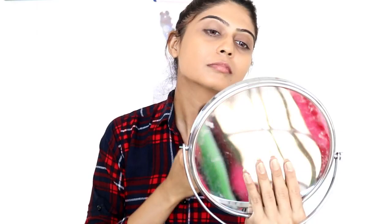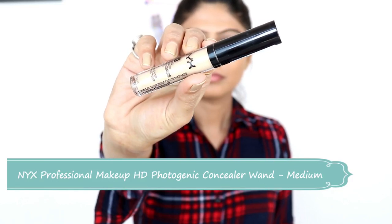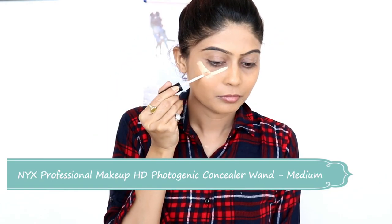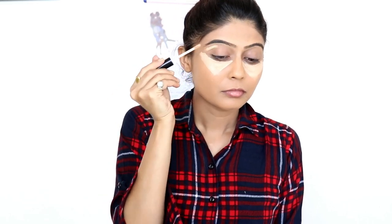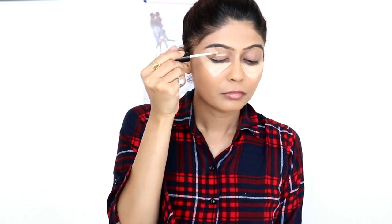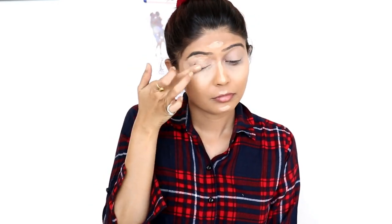You should not forget to apply the foundation on the neck. Now I will use NYX HD Photogenic Concealer. This concealer is slightly light on my skin, but after blending it, it will match. It blends very easily with the help of a finger, so a sponge is not needed. The coverage is good — it works on our skin similarly to the NARS Concealer.